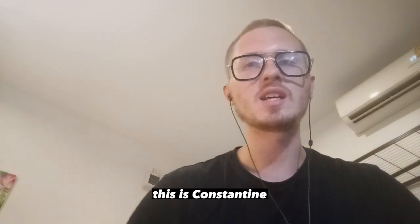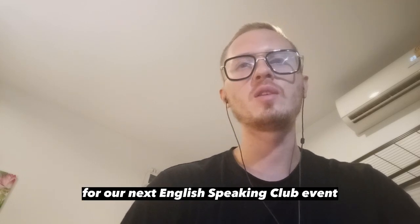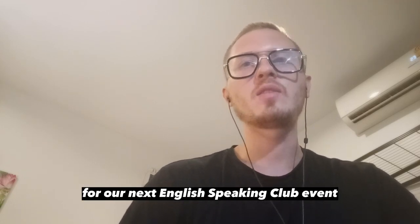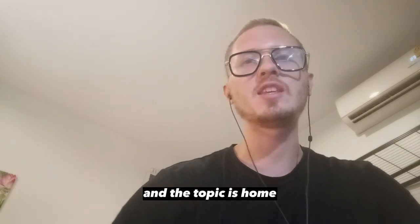Okay, guys, what up? This is Konstantin, English-speaking club HSC, and in this video we're going to talk about the vocabulary for our next English-speaking club event, which is going to take place on Saturday, and the topic is home.